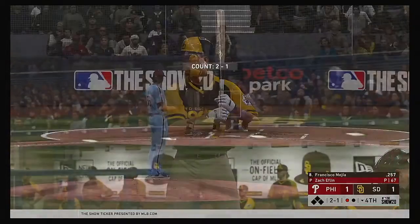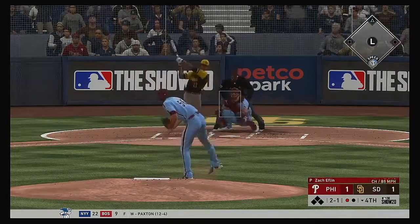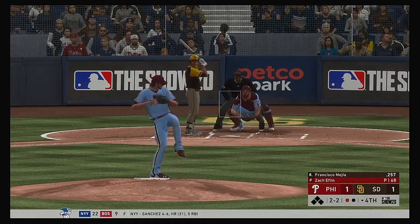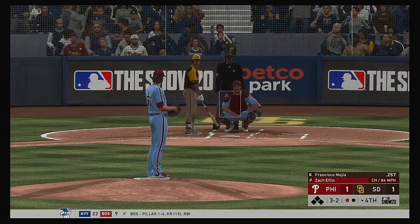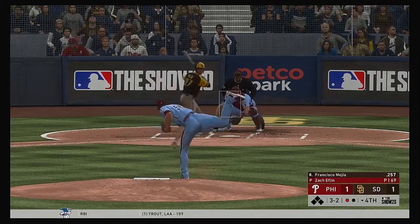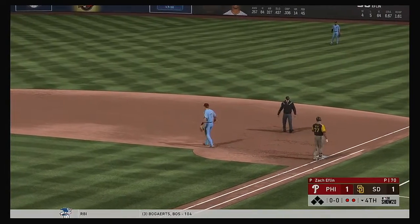Bases are empty with one man gone. Francisco Mejia steps in. Ripped down the first baseline — foul ball, evens at two and two. Not close with the off-speed pitch, taken for a ball. A comebacker back to the mound — he'll flip this to first for the second out.